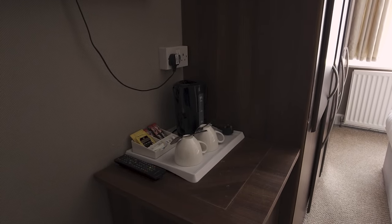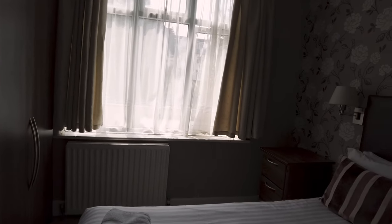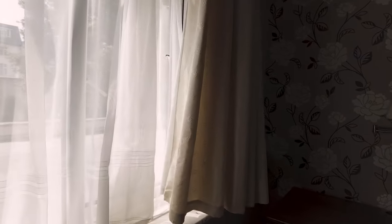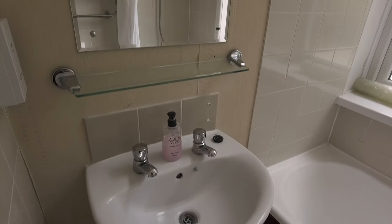We've got tea and coffee facilities here, and a nice television. There's lots of storage space in this room as you will see. And we've got a nice double bed. Let's have a quick look at the view outside the window — it kind of overlooks the garden.